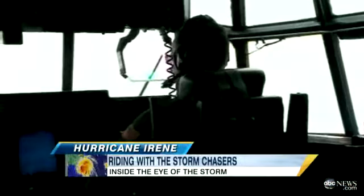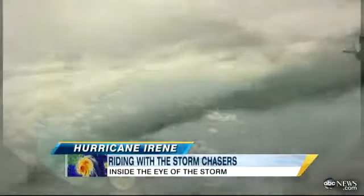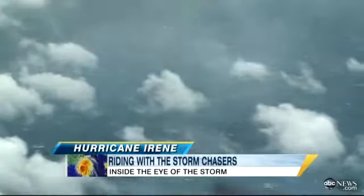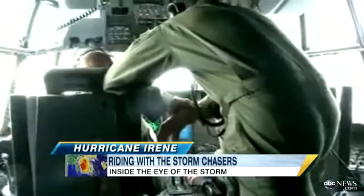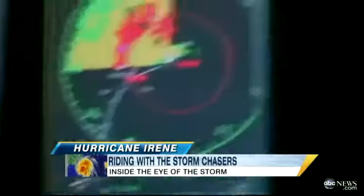It sounds crazy, and it was a bumpy ride, but we traveled deep into the middle of this gigantic storm, flying inside at 10,000 feet. We're getting closer than like 50 miles to the coast. Our Air Force Reserve pilots and scientists were on a dangerous mission to take the storm's temperature, and it wasn't good.